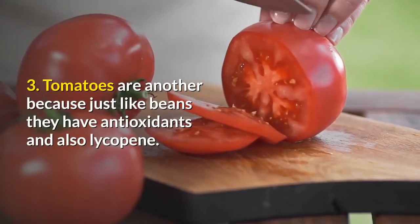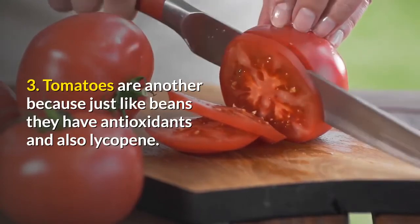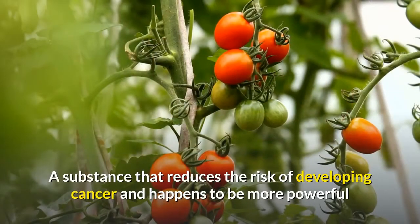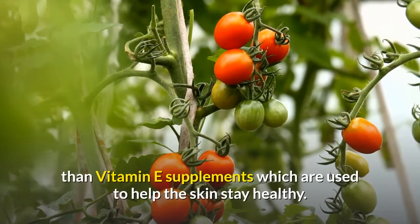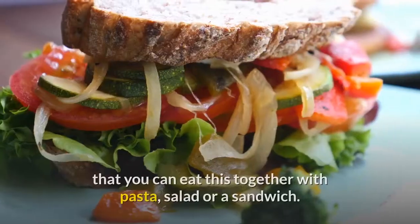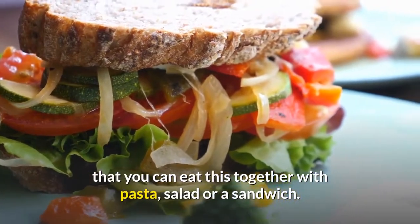3. Tomatoes are another option because, just like beans, they have antioxidants and also lycopene — a substance that reduces the risk of developing cancer and happens to be more powerful than vitamin E supplements, which are used to help the skin stay healthy. The best part about eating tomatoes is that you can eat them together with pasta, salad, or a sandwich.